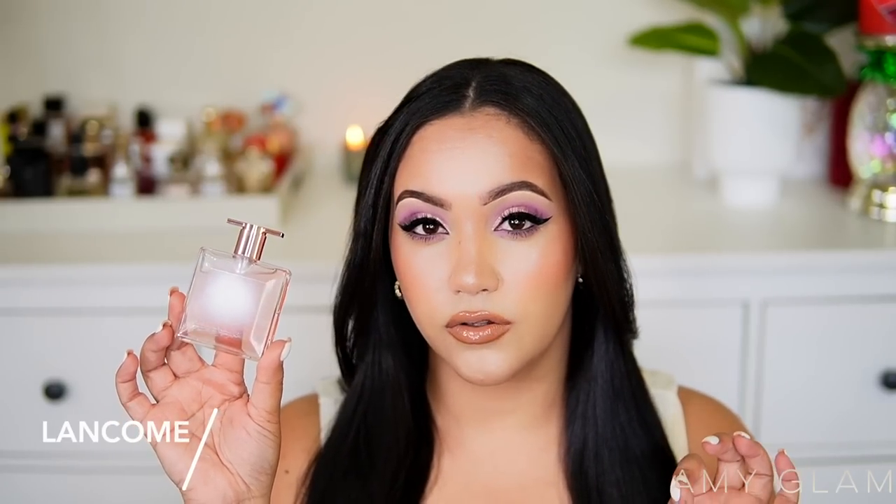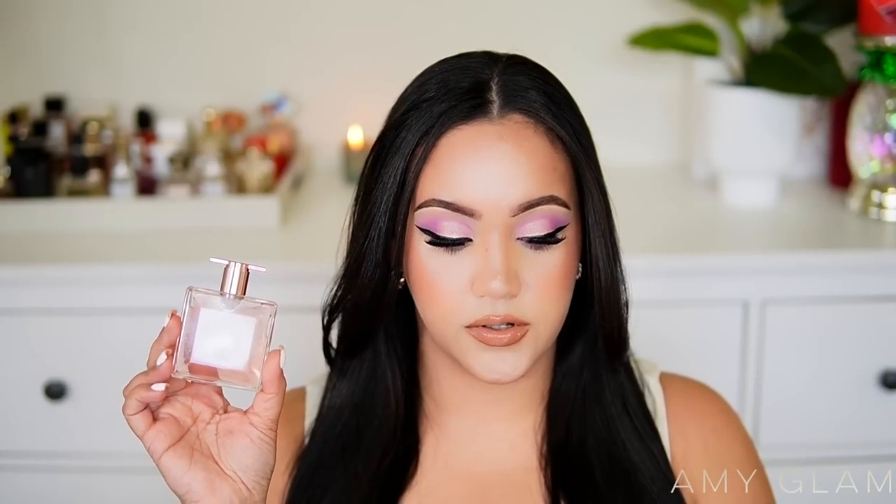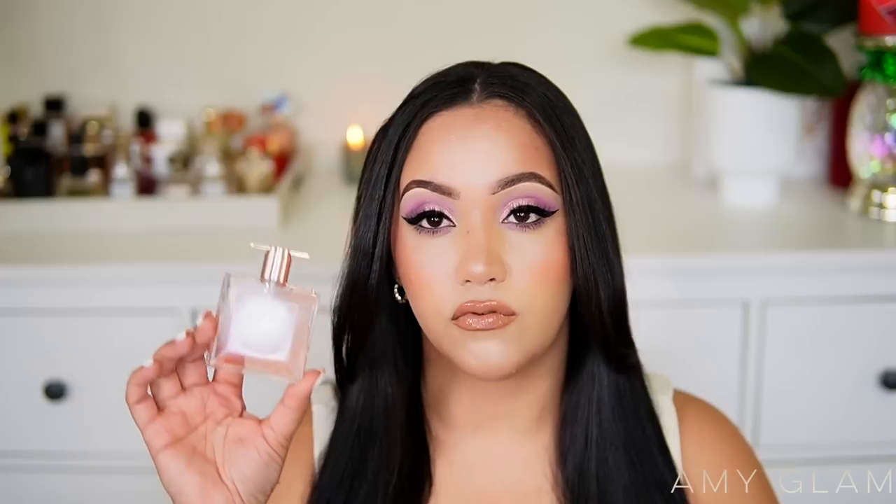The first fragrance I'm getting rid of is the Lancôme — I believe it's called Idôle Au Soleil. The bottle is super pretty and I got it at a pretty good deal. It's supposed to be a beachy scent — vanilla, rose, jasmine, musk, and salt. Salt is always a 50/50 for me. Unfortunately this fragrance is not working on my skin; it reminds me of La Nuit Trésor Nude, which I also got rid of — that mixture of rose and vanilla just doesn't work on me.